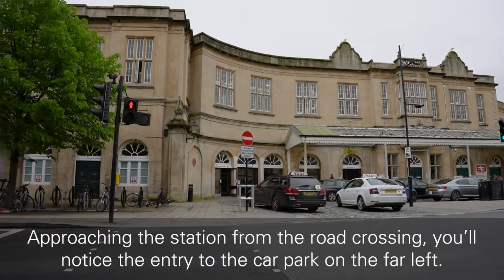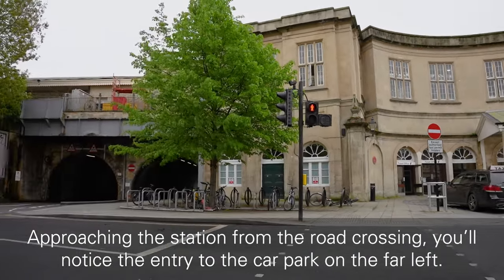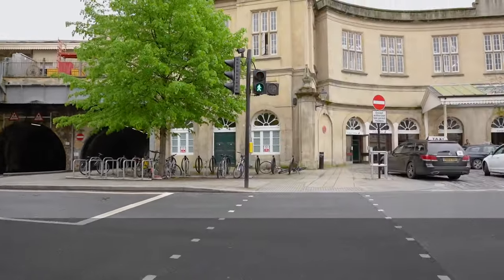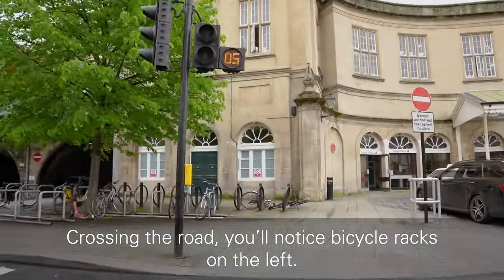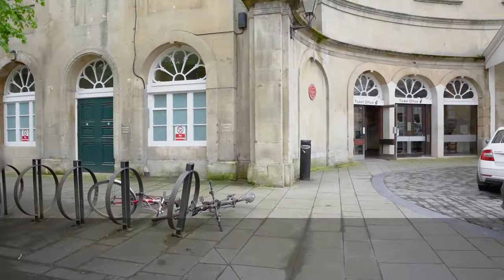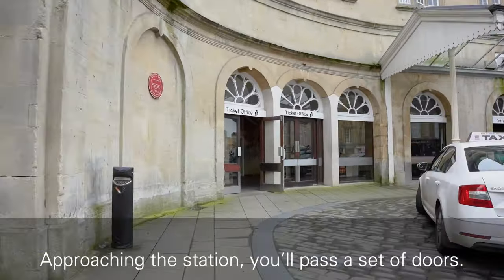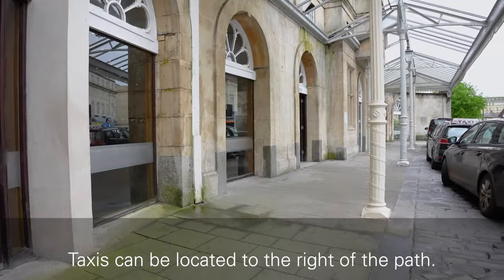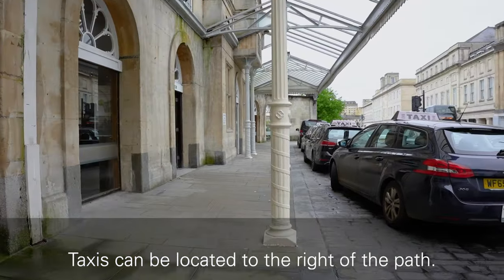Approaching the station from the road crossing, you will notice the entry to the car park on the far left. Crossing the road, you will notice bicycle racks on the left. Approaching the station, you will pass a set of doors. Taxis can be located to the right of the path.